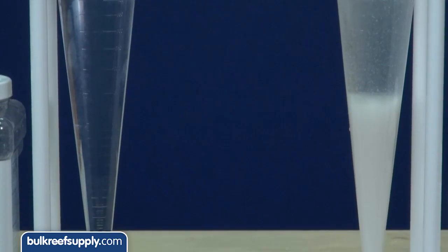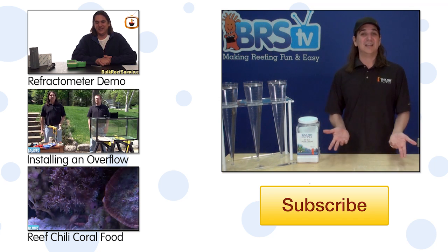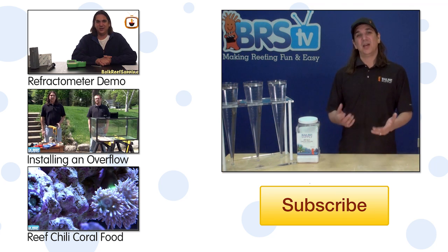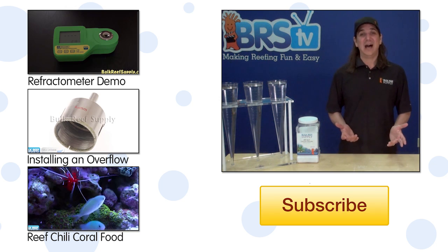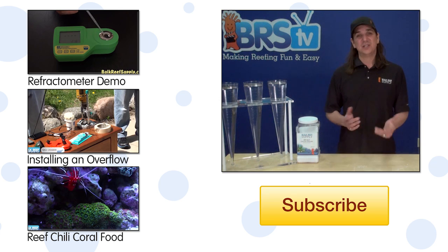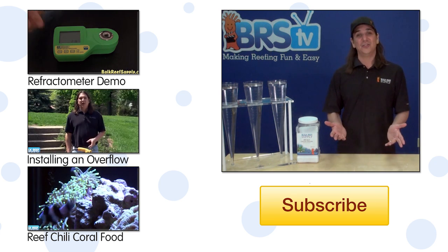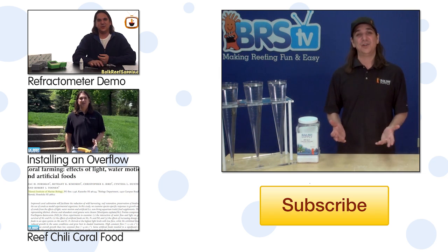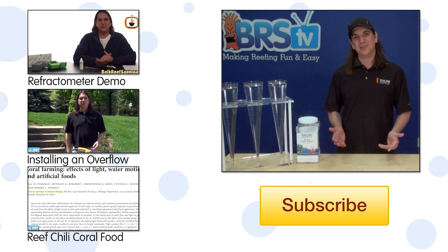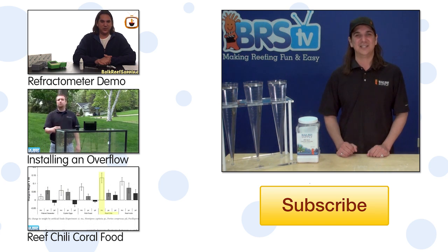It is pretty obvious which one of these I would want to use in my own reef tank. Most reefers really want to use the highest quality product available because we have a lot of time and money invested in our reefs. Luckily there are options out there like our BRS additives, which not only meet these strict standards but the direct to consumer model also offers them at amongst the lowest price as well. If you have any questions or advice for your fellow reefers, check out the comments area down below. If this is your first time with us, hit that subscribe button because we do this every week. See you next week with another episode of BRS TV.